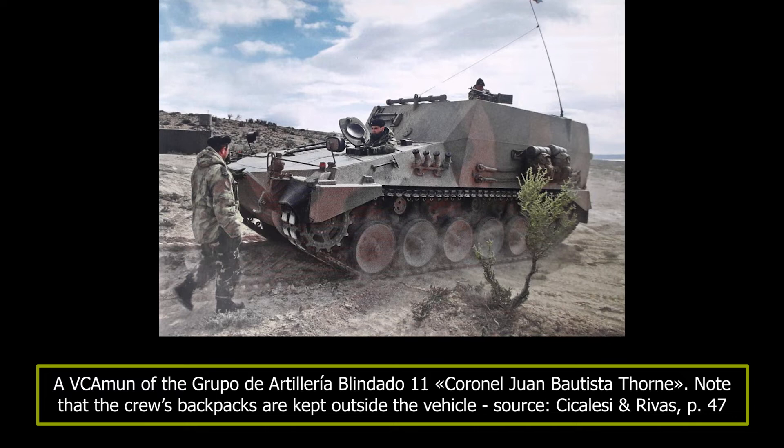The front plate is 50mm thick and the sides and rear 35mm. There are no details for the superstructure's armour, but an informed assumption would put it at 35mm. It can also be supposed that the VC Amun is equipped with the same NBC protection system as the TAM, which allows the crew to stay or pass through a contaminated area for up to 8 hours, but not operate in it. The NBC system feeds the main and driver's compartment with filtered air that can absorb solid or gaseous elements from poisonous or radioactive substances.